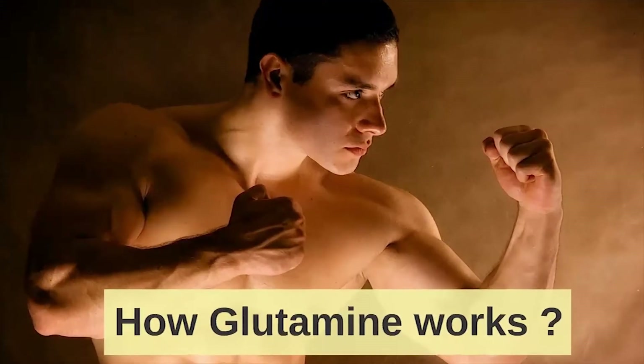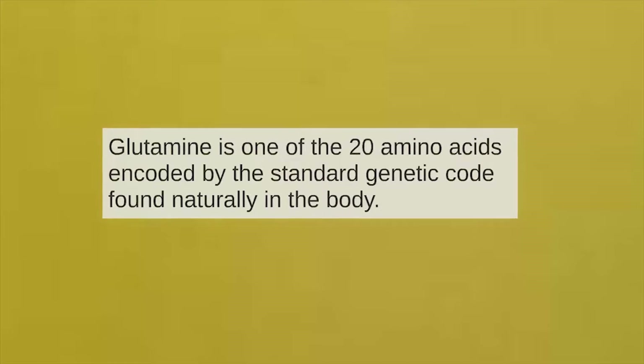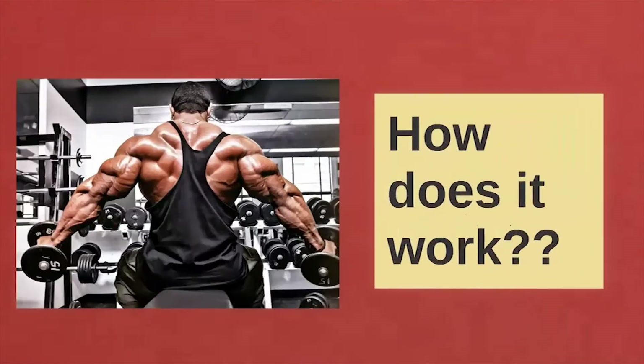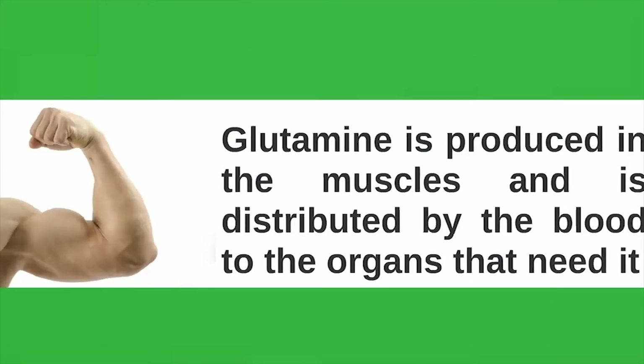Glutamine is one of the 20 amino acids encoded by the standard genetic code, found naturally in the body. In human blood, glutamine is the most abundant free amino acid, with a concentration of about 500 to 900 mcg per litre. Glutamine is produced in the muscles and is distributed by the blood to the organs that need it.